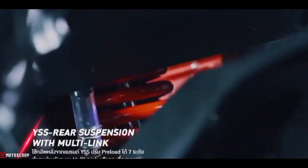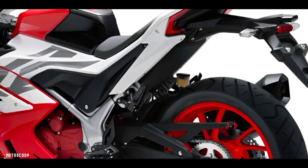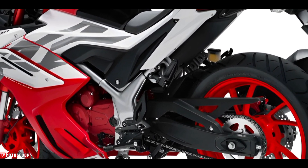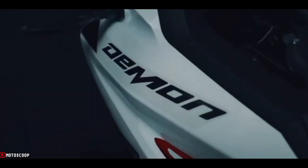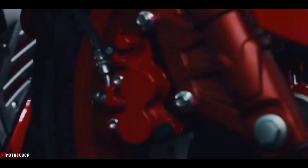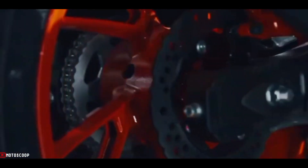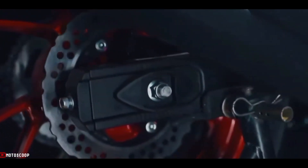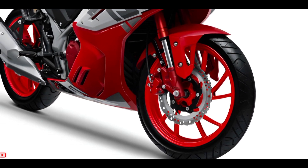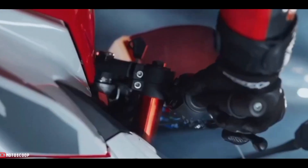The GPX Demon GR200R is equipped with an upside-down front fork and a monoshock rear shock absorber from YSS, meeting international quality standards. Preload is adjustable up to seven levels to suit different riders, with multi-link components supporting vibration damping effectively. Braking confidence is enhanced with front and rear disc brakes sized at 276mm front and 220mm rear.